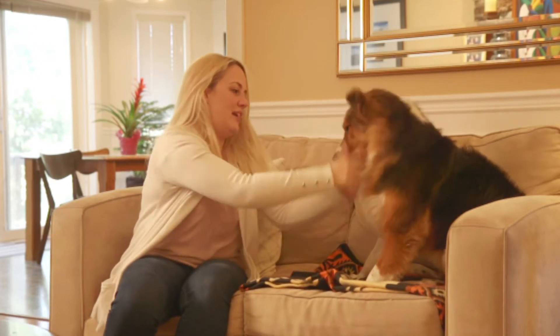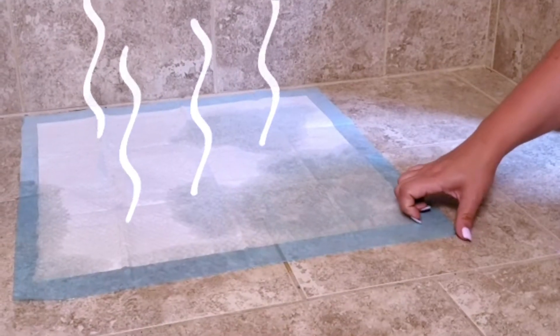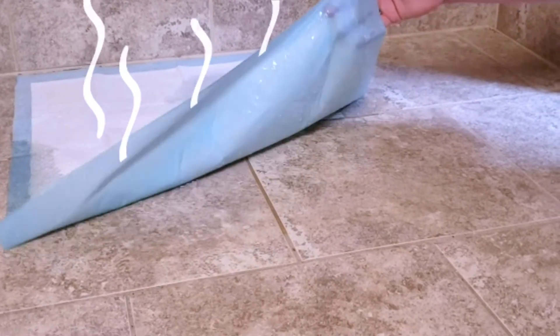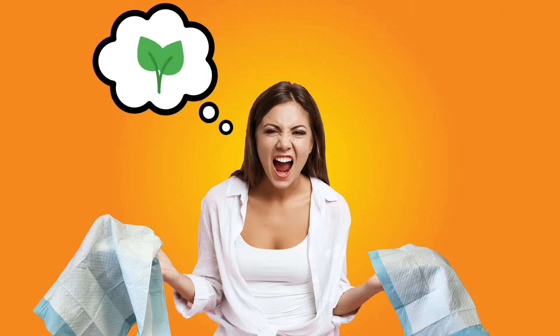One of your customers just got a new dog or puppy and bought some of those typical pee pads. They thought it was all good until the pad started to smell and leak. The fact is most pet owners are disappointed with the performance of every pee pad they've ever tried. They also wish there was a more environmentally sustainable alternative.